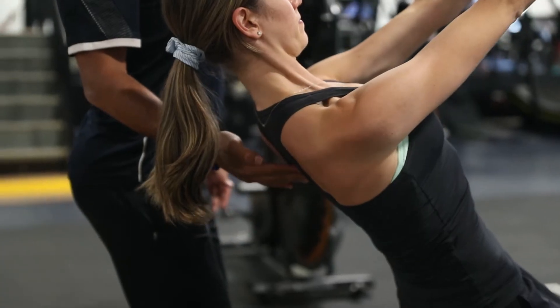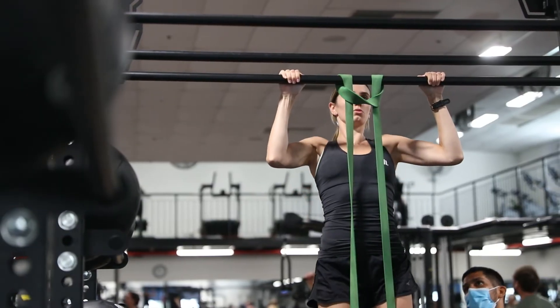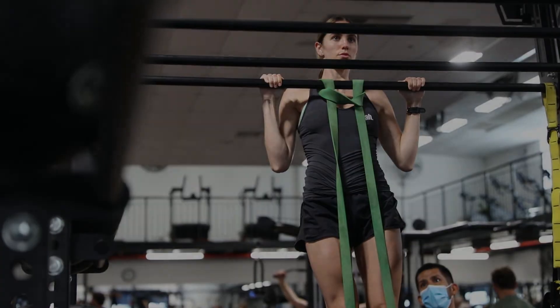Our friendly gym instructors are always on hand to give you advice on your form and technique or to put together a personalised training program to help you achieve your health and fitness goals.